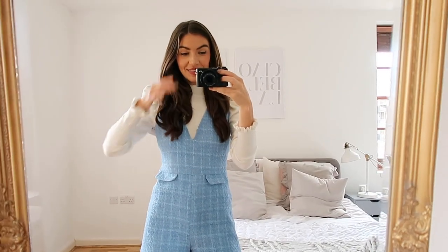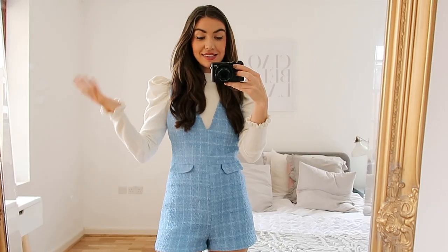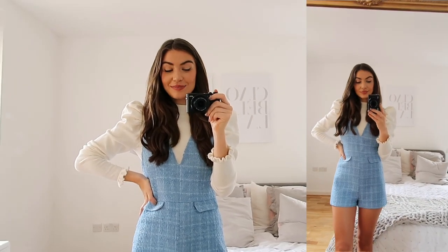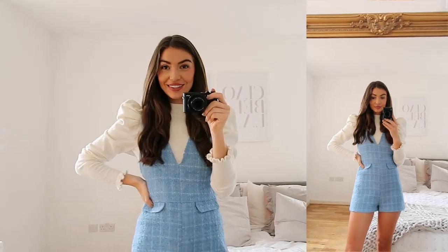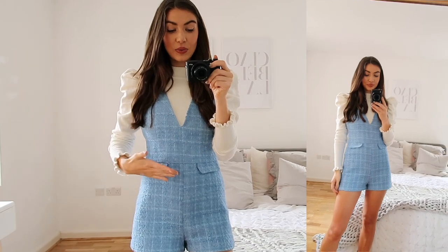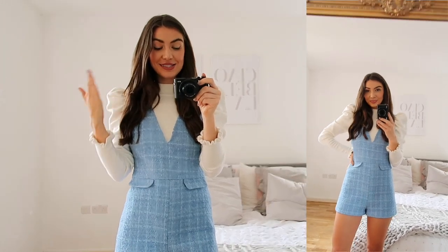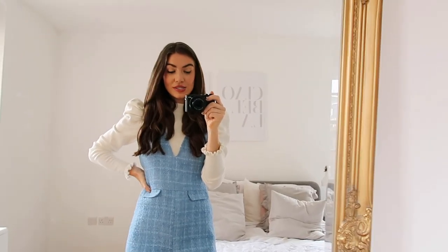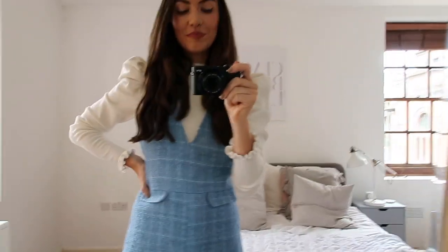Another tweed outfit - you may have seen this little pinafore in my Zara haul, but this time I've paired it with a little white turtleneck underneath. As well as lilac, I think we're going to be seeing a lot of blue this season and I love blue. I won't talk too much about this since I've shown it in my Zara haul, but I got this in a size extra small. I also have the matching blue jacket which is super cute - it's a really versatile piece and pretty good value at £29.99.